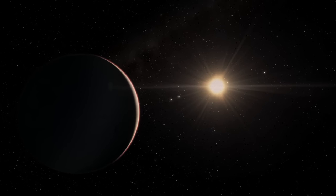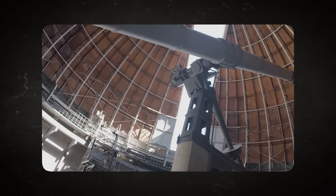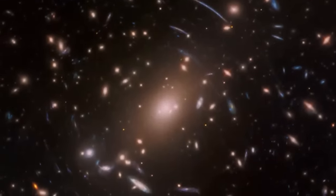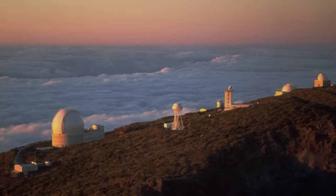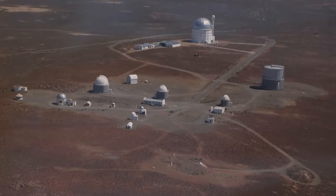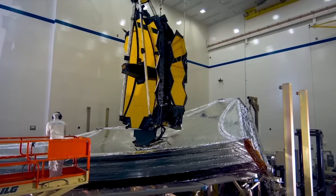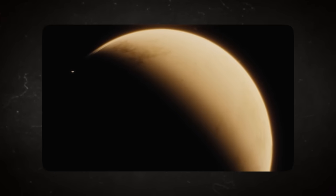Wasp is an international consortium of academic organizations performing an ultra-wide-angle search for exoplanets using transit photometry. It uses a collection of robotic telescopes to survey the sky, monitoring thousands of stars at an apparent visual magnitude from about 7 to 13. The program has two continuously operating robotic observatories covering the northern and southern hemispheres. Using Doppler spectroscopy, Wasp has been able to determine exoplanets' mass.